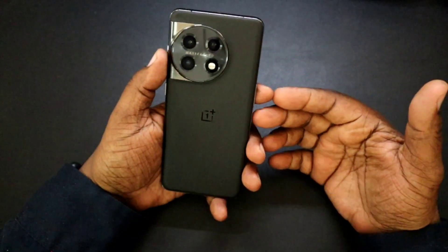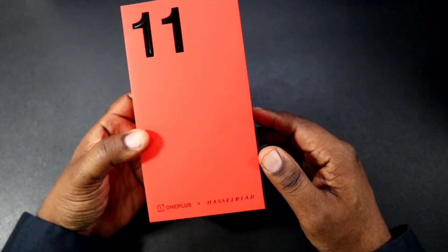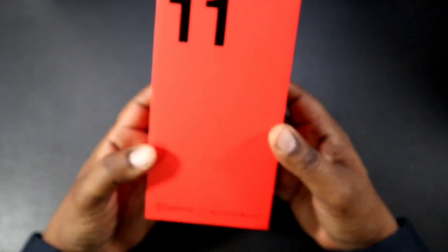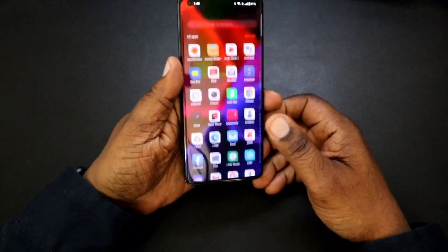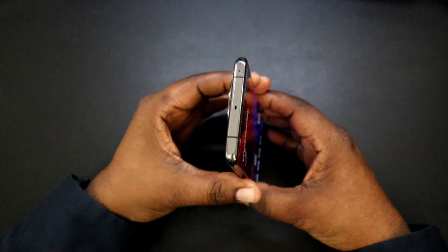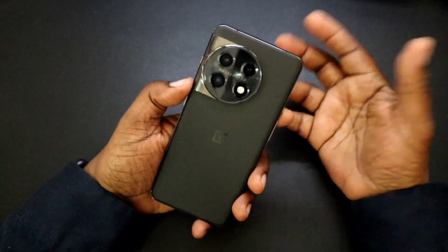I opted for this over the Samsung Galaxy S23 Ultra. I just wanted to go in a different direction this time around. When I saw this device and the look of it and the design of it, I was like, I got to have that device. It's a beautiful device. I started hearing talk about some of its shortcomings, and I decided to pick it up anyway.